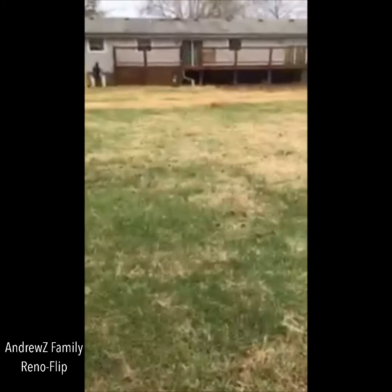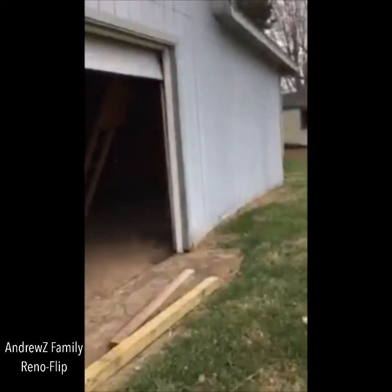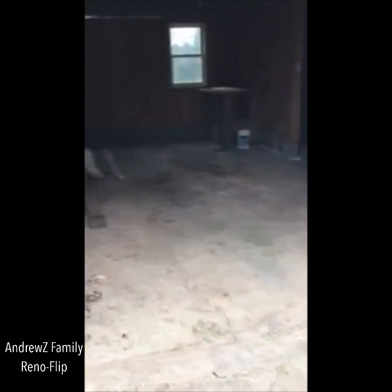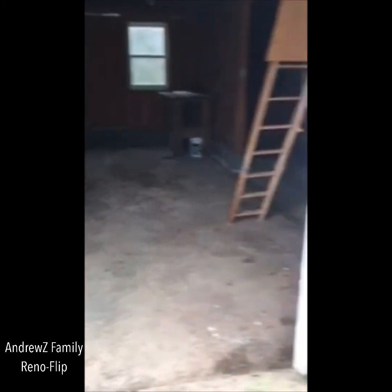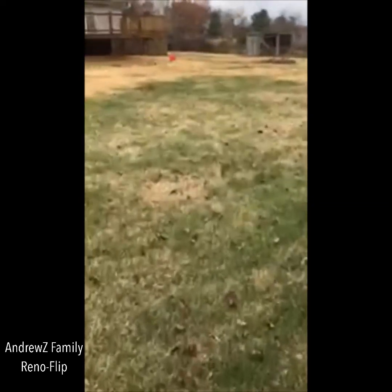Anyway, so that's what's in the barn - nothing. There's nothing in the barn, but it's a nice big space to work. Some scrap lumber that we'll throw away, and that's pretty much it. We'll be in touch with you on the next video. Thank you.